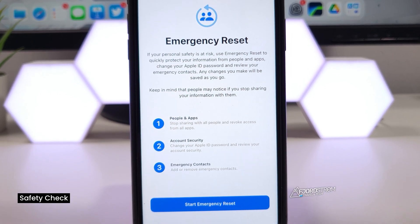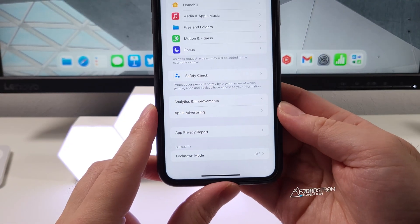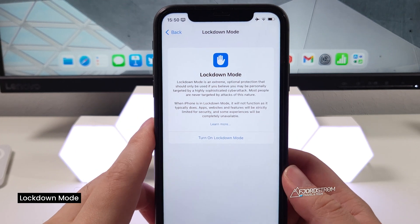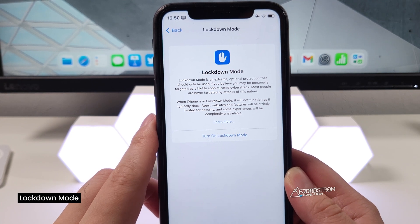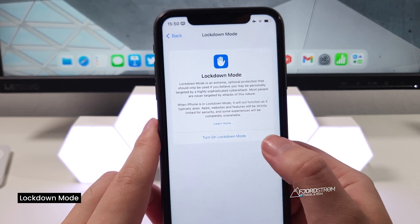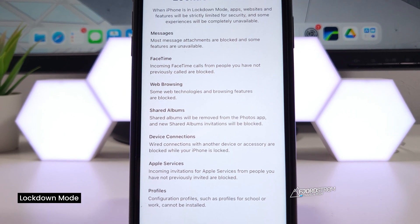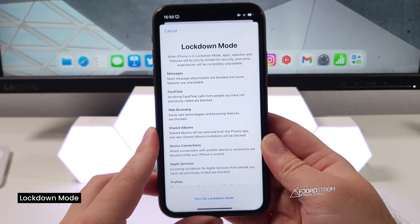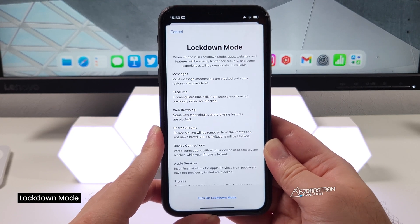The second privacy feature is Lockdown Mode, which is currently set to off. It's a feature that has already been in the news recently. Lockdown Mode is an extreme optional protection that should only be used if you believe you may be personally targeted by a highly sophisticated cyber attack. If you turn it on, messages, FaceTime, web browsing, shared albums, device connections, Apple services, and profiles will all be more limited. Normally you won't turn this on all the time, but just in case you think you're under a cyber attack, you can lock down your phone.